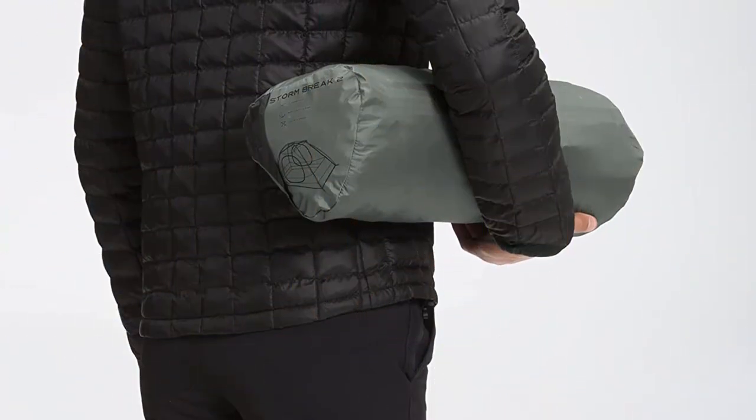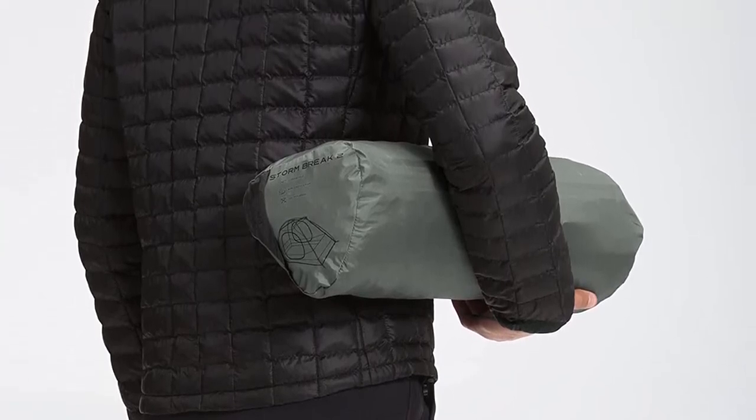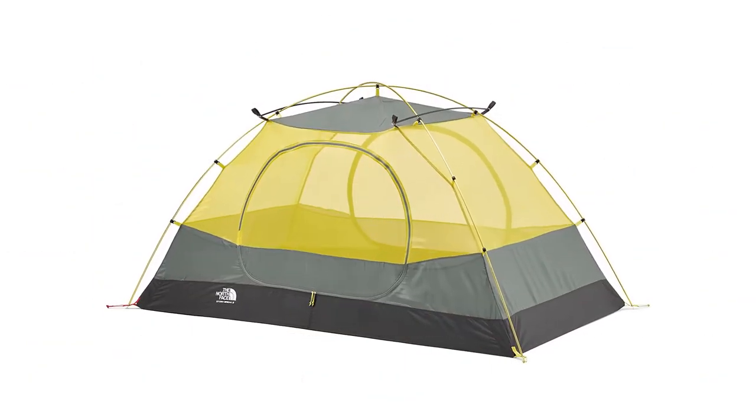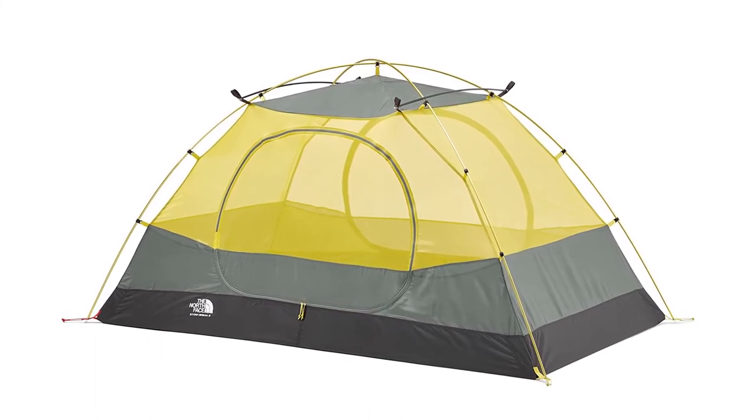The Stormbreak balances reliability and affordability quite well. One reviewer noted that they guided for a non-profit outfit in Nicaragua and the Stormbreak was a budget-friendly yet reliable tent that they often used. Make sure to check the links in the description below. That's all for this review. Feel free to share your feedback.